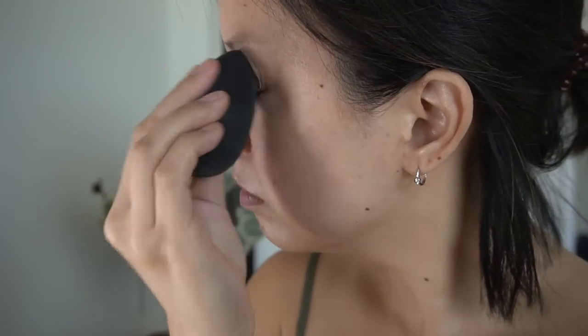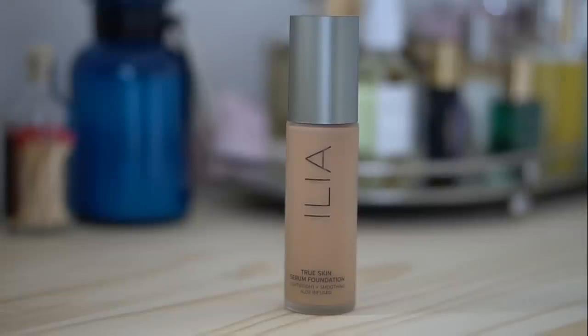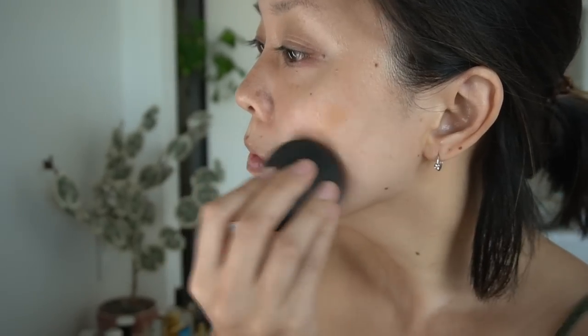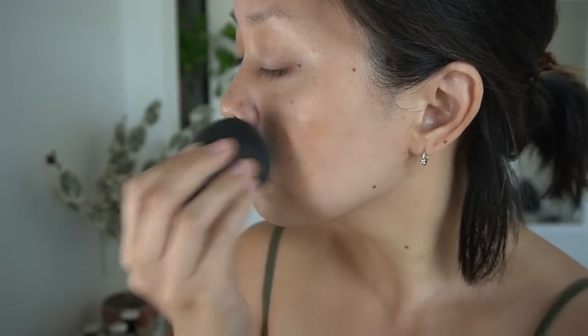For day to day I personally prefer lighter coverage — less is more when it comes to foundation for me. I just like to use it to even out any redness or discoloration, and I'm using a beauty blender. My channel is all about focusing on getting the best skin you can by using good quality products and, whenever possible, clean beauty products, so you can let your skin shine through.